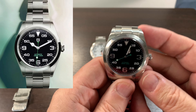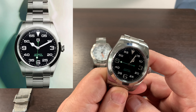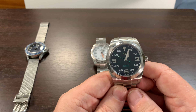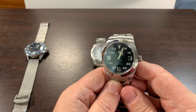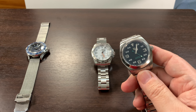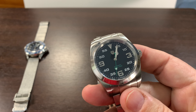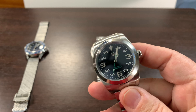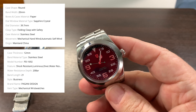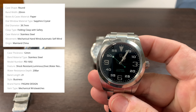My number two watch is the Rolex Explorer Homage by Pagani, and this is another excellent watch. This one kind of surprised me as an automatic movement. It has an AR coating so it looks really clear, which I think is a very big plus. We'll call it a 40 millimeter diameter — it's 39.7 technically.